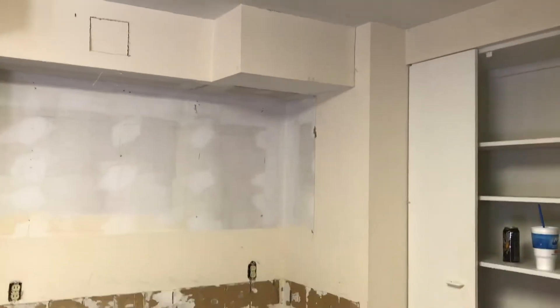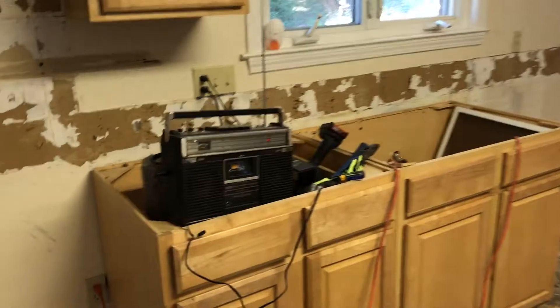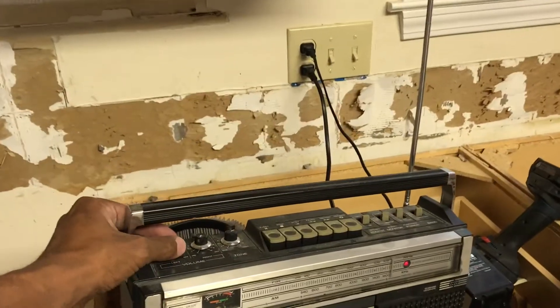Over here we just took out all these cabinets, so we're gonna figure out how to blow through that wall. We got these inspirational tunes going — got the fight song — this keeps us motivated so we can keep on working hard.